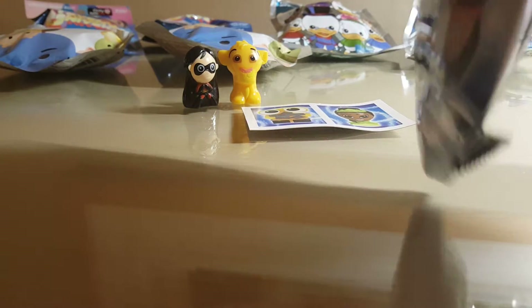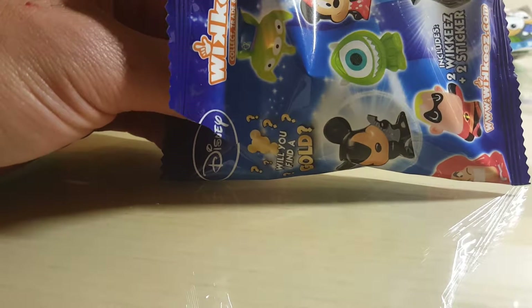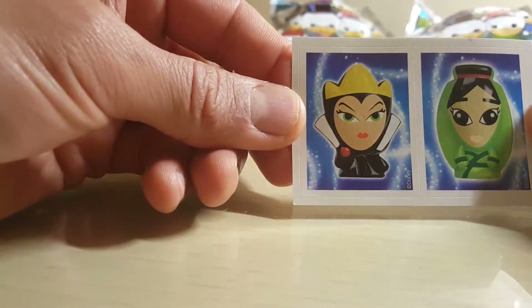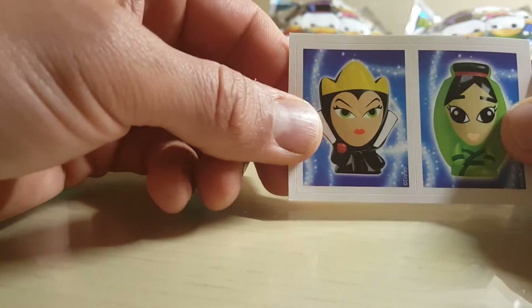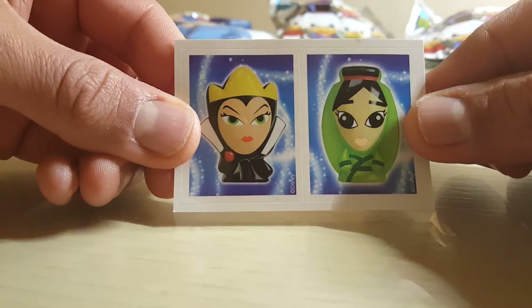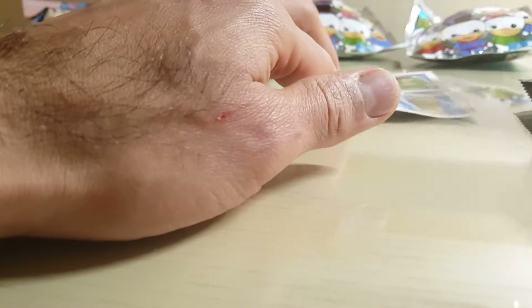Let's open bag number two. These bags don't come with a checklist and the collection is pretty big. I've been getting a lot of duplicates — with two characters per bag and a big variety, you're probably gonna get duplicates. Hopefully I'll start getting some new ones. Oh, this one is the Snow White evil witch I think, and then maybe the Aladdin genie? If you know who those are, leave it in the comments. Two more stickers too — super cute.